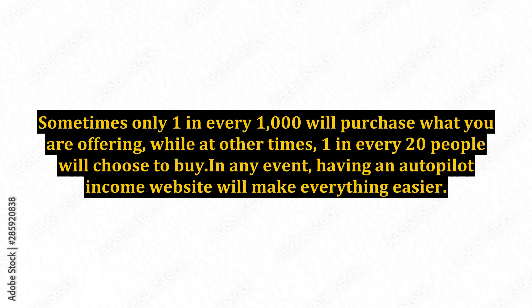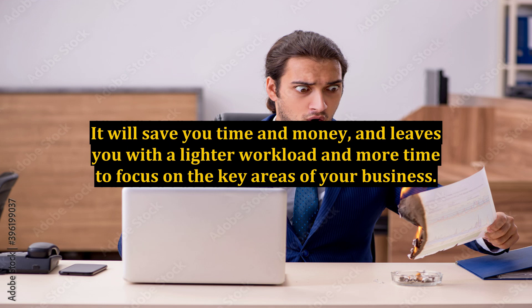In any event, having an autopilot income website will make everything easier. It will save you time and money, and leaves you with a lighter workload and more time to focus on the key areas of your business.